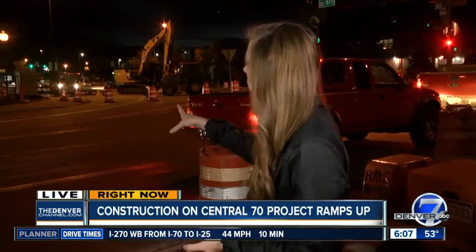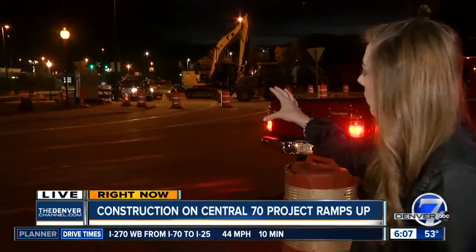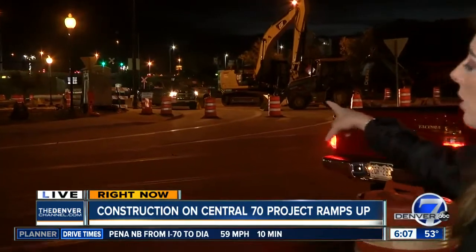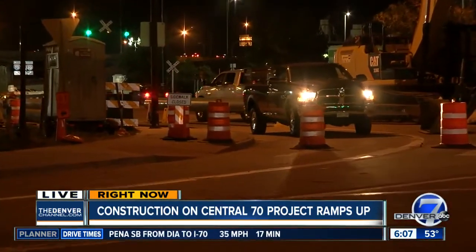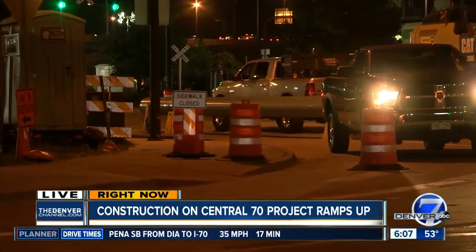Denver 7's Megan Lopez is live in the area this morning. The good news in the short term is that it's only going to be a really short portion of the project, so this is only going to last about a month. Behind me, you can actually see the pipes that crews are going to be putting in the ground. They're pretty big pipes. Crews have to dig a really big trench in order to get those pipes down deep enough to the point where it's safe.